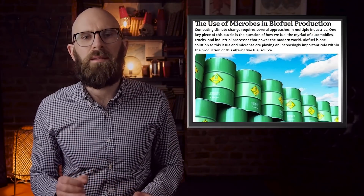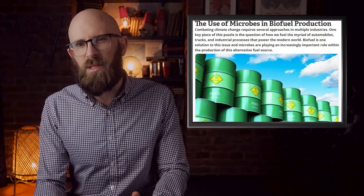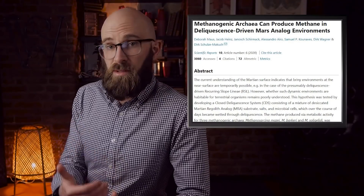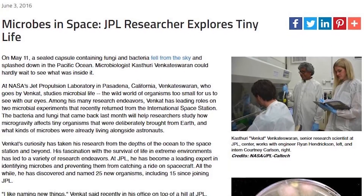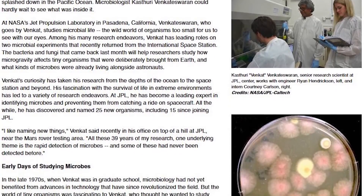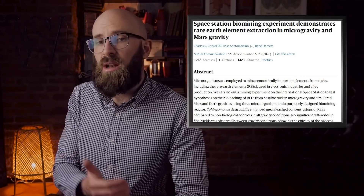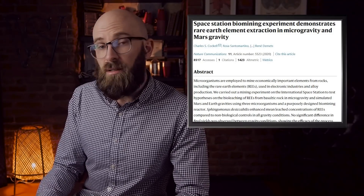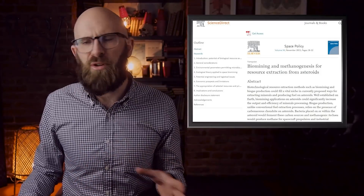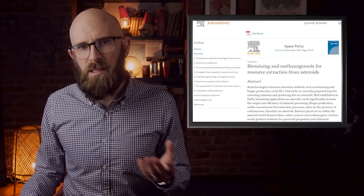Number 2: Fuel Production. Biotechnological methods can also be used to produce fuel on asteroids, the Moon, and Mars. This includes both biomining and biogas production. Bacteria used on asteroids would be able to ferment carbon sources, and methanogenic archaea would produce methane for spacecraft propulsion and industrial applications. Since we already know that biomining can unearth critical rare earth metals and release oxygen and hydrogen from regolith, scientists are looking to use biomining to aid in fuel production for astronauts. With climate change being such a huge problem, microbes can also help humans produce biofuels that could effectively replace fossil fuels entirely and hopefully reverse the effects of climate change.